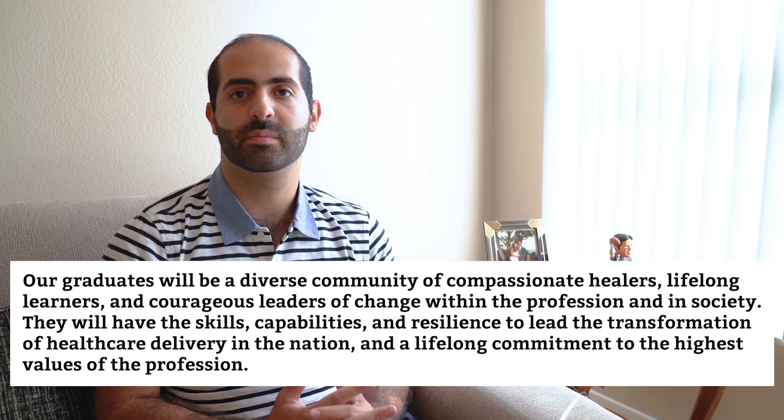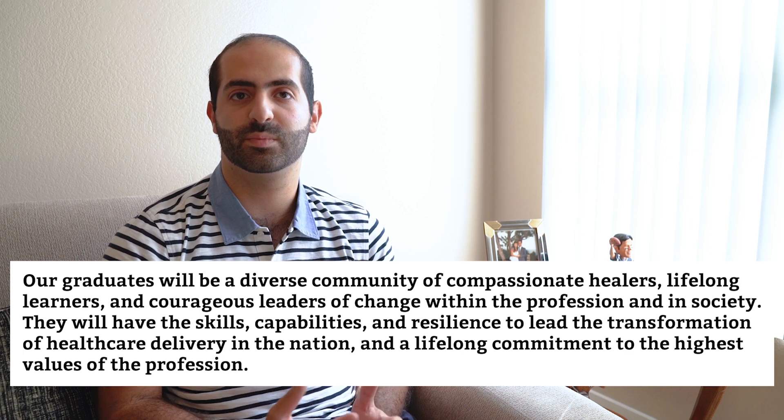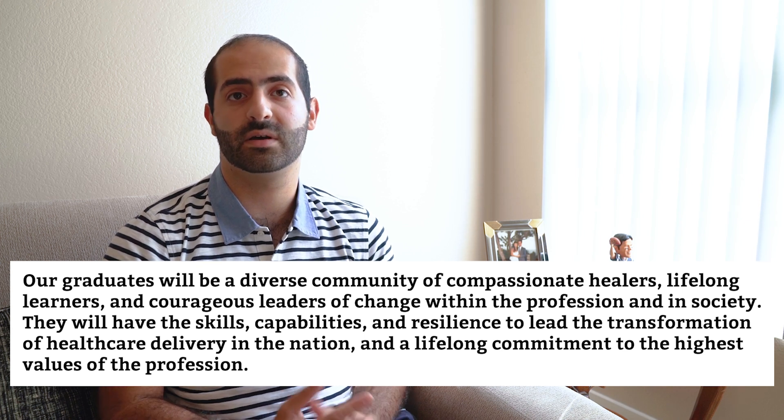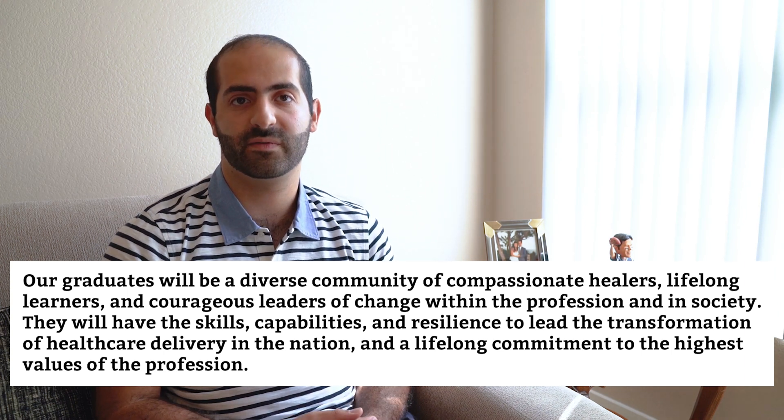Kaiser's vision statement is: our graduates will be a diverse community of compassionate healers, lifelong learners, and courageous leaders of change within the profession and in society. They will have the skills, capabilities, and resilience to lead the transformation of healthcare delivery in the nation and a lifelong commitment to the highest values of the profession. Their website emphasizes that Kaiser is a great fit for future leaders of the medical field — the visionaries, the advocates, and the mission-driven — as well as those interested in rethinking our healthcare systems and how we care for our patients.